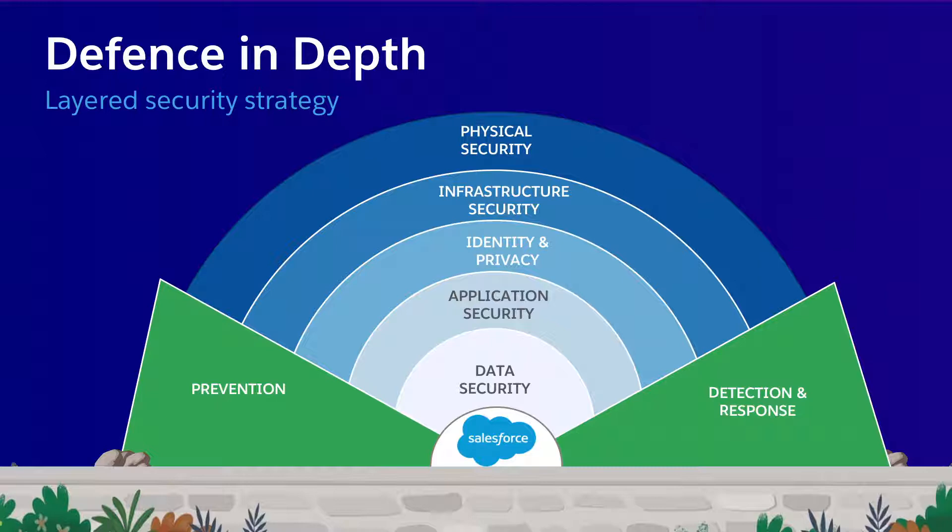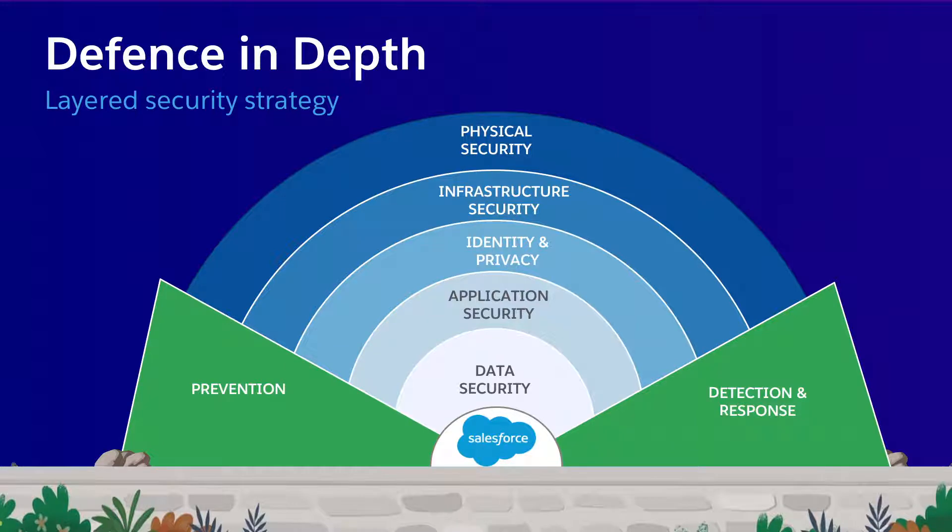Security can be viewed through what we call 'defense in depth' — providing layer upon layer of security controls and protections that together form a really strong foundation. It's similar to the layers of an onion. We start with physical security, protecting things like data centers, offices, and physical locations. A layer deeper is infrastructure security, where you're protecting servers, networks, and other infrastructure required to provide Salesforce's software and services.